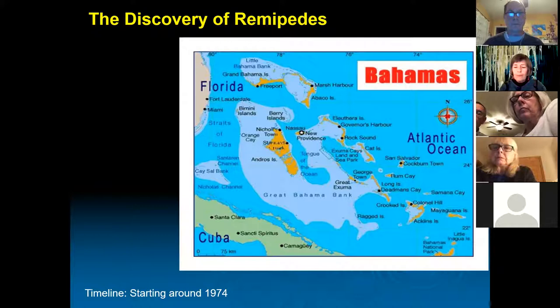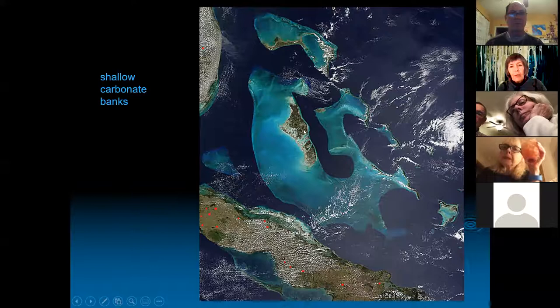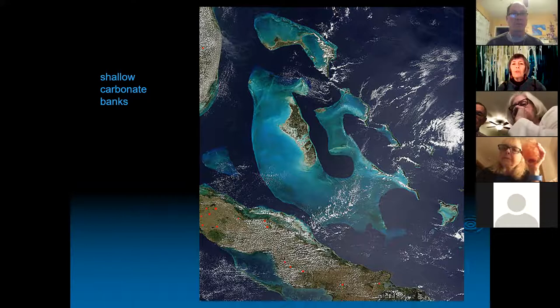Here's another view from outer space of the Bahama banks. Up here is Freeport, Grand Bahama Island, and this is Andros. There are over 700 islands in the Bahama chain; what you see is just the very tops of these huge carbonate banks.